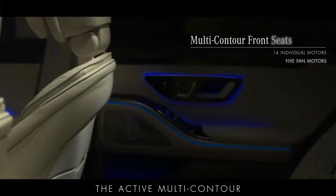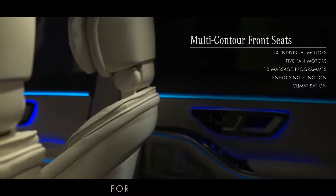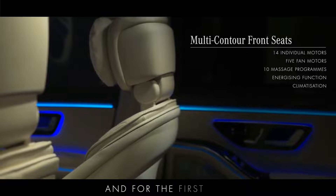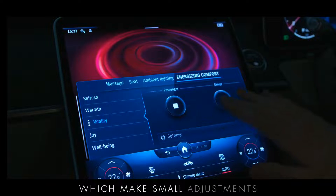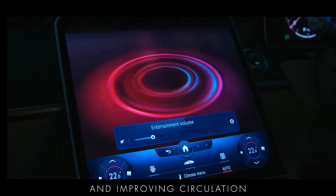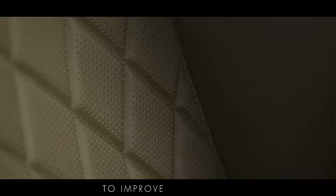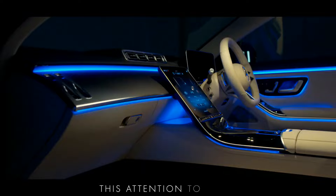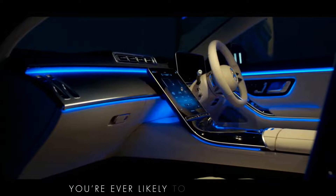The Active Multi Contour Front Seats that come with the Premium Plus Package utilise 14 different motors for seat adjustment and massage programmes and for the first time the new S-Class includes energising seat kinetics, which makes small adjustments to the seat surface and backrest, relaxing muscles and improving circulation. The seats also make use of a further 5 fan motors for climatisation and the Napa leather itself is micro-perforated with 16,000 needles to improve ventilation. This attention to detail makes the new S-Class one of the most comfortable places you're ever likely to find yourself.